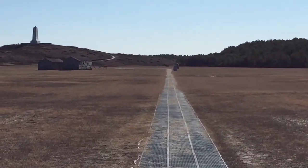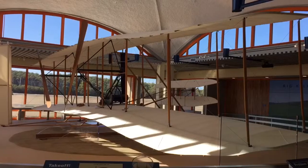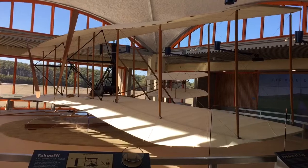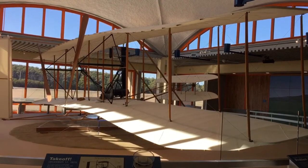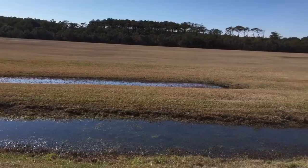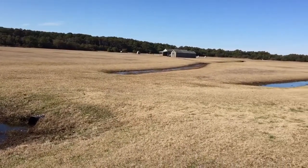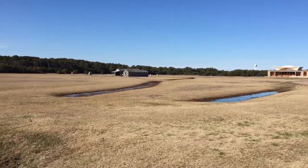All the way up there — so they were making progress. This right here is a replica of the 1903 Flyer; the original is in a different museum in Washington DC actually. It's definitely cool. We're in Kill Devil Hills, North Carolina, tracing history — this is where the first flight happened.